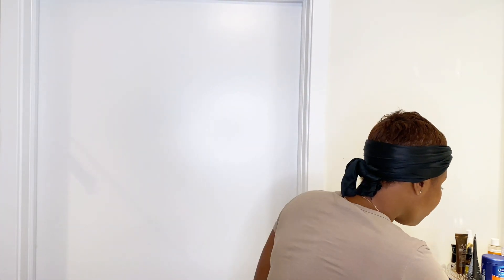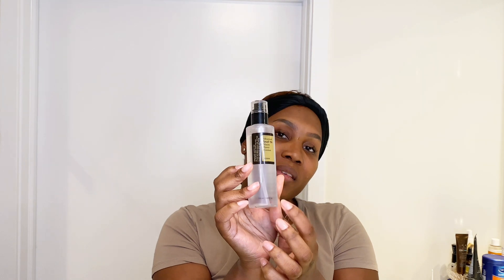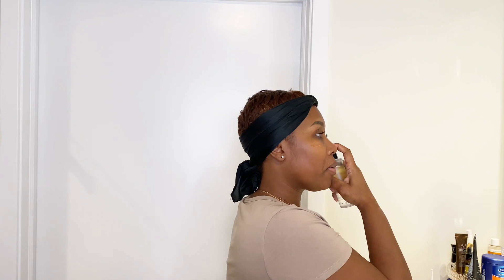After that I use this sometimes — it's called Snail Mucin Power Essence. You just apply this evenly to the face. So let's do that — just run it on here.